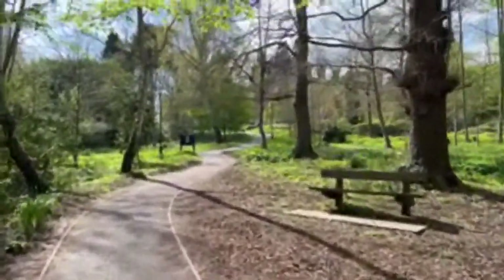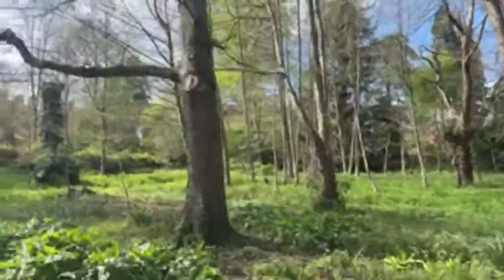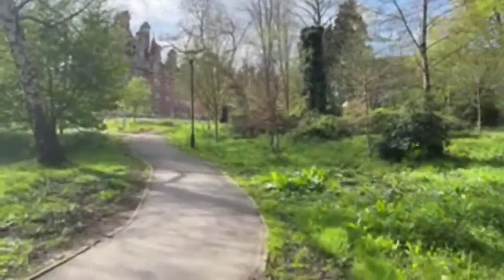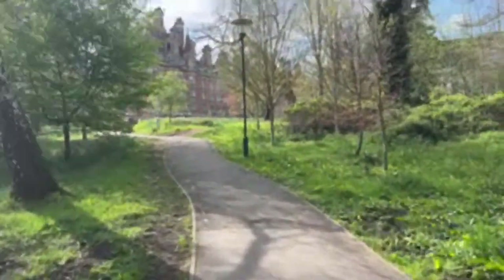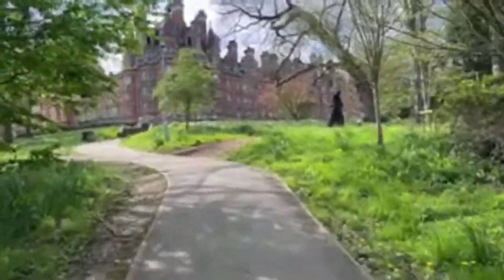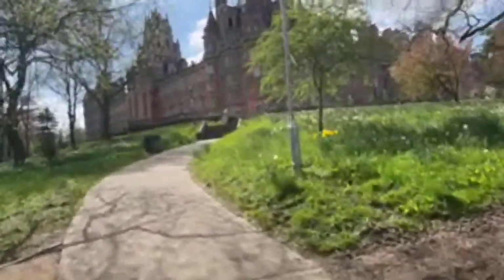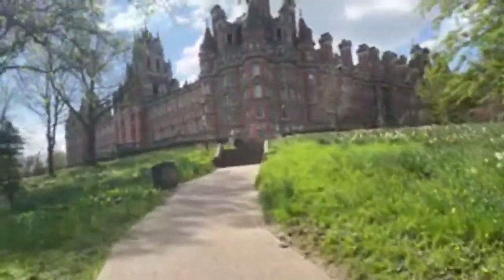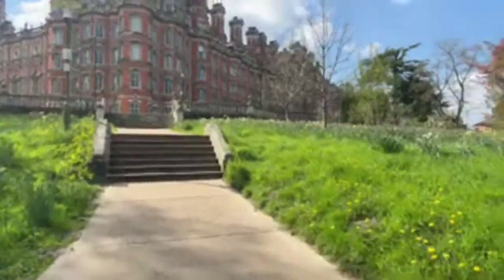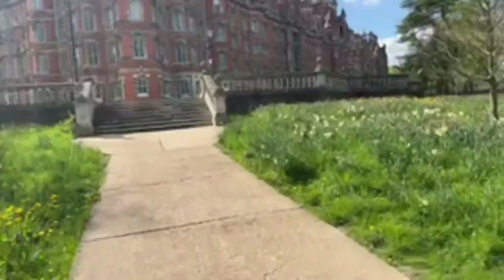You can see the Founders Building on the horizon over there, and this is the side of the library through the woods. Inside Founders are our wellbeing services, as well as CDAS — our essay writing help service. Every department, no matter what you're studying, has a CDAS person to help with your academic writing skills. We don't expect everyone to arrive perfect at this — we continue developing those areas students may not feel confident in.